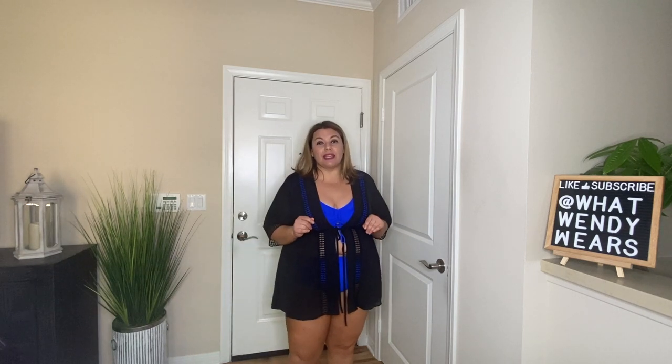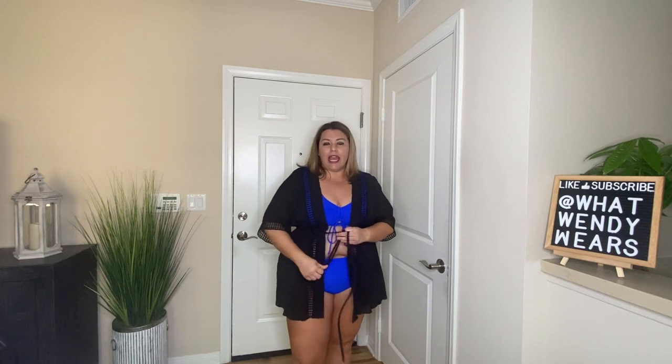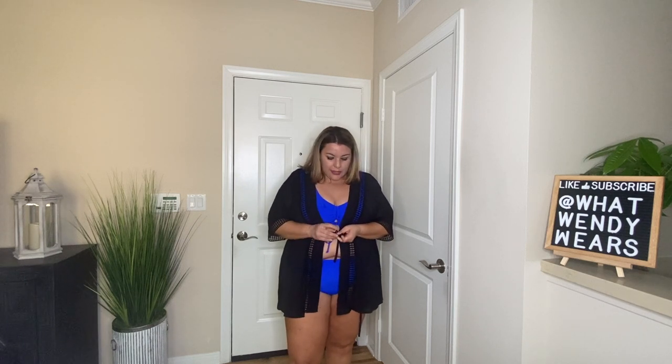This is the last cover-up I'm going to show you. It's black and honestly I didn't think it was going to fit, but after I took the string off I realized it has elastic around it so it closes properly. If you leave it open it gives you a pretty good look at what's underneath, but you could also close it, tie it, and the little elastic honestly looks really good.